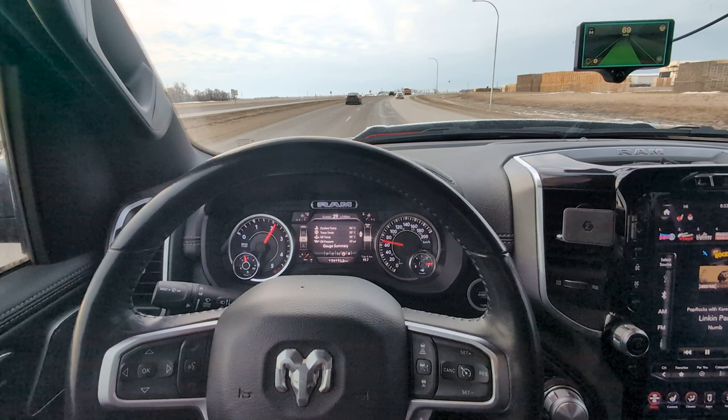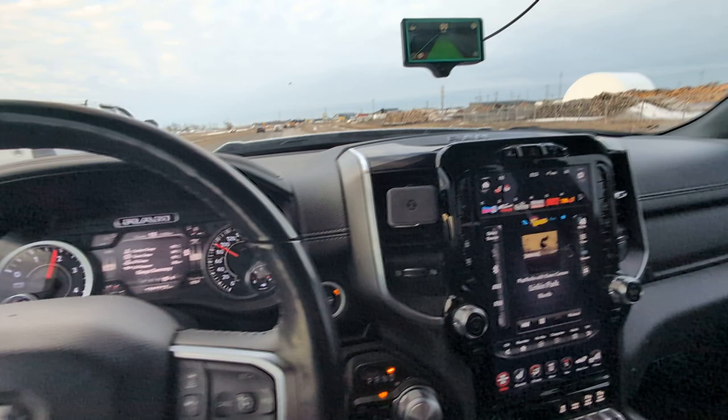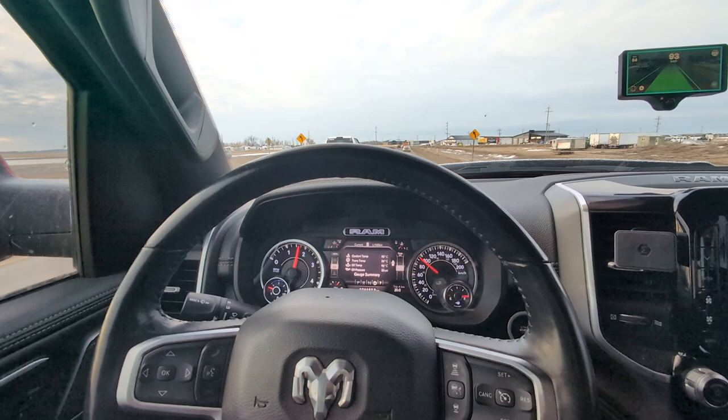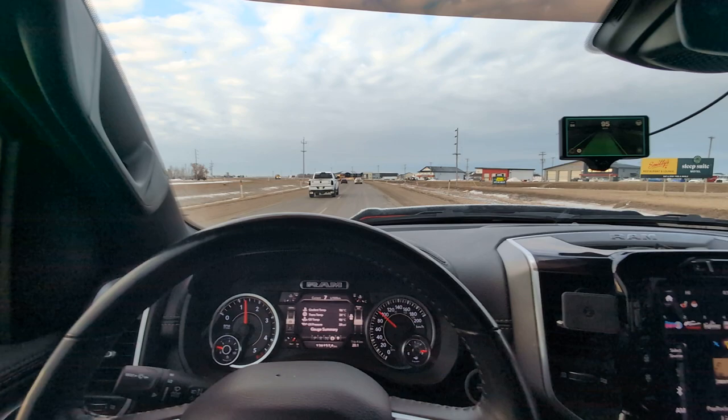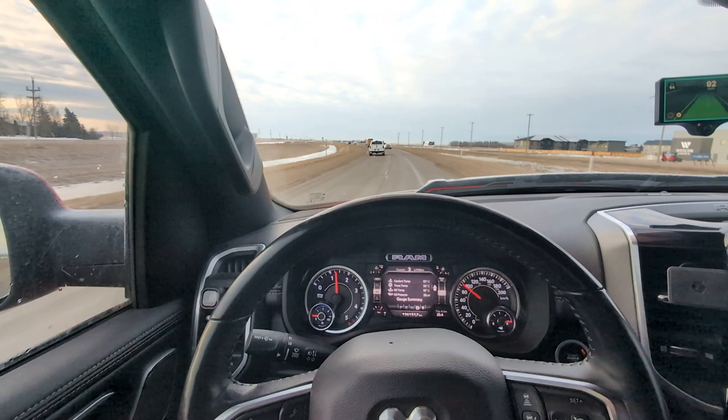If I find something really cool I like to talk about it, and I definitely recommend this to anybody doing long drives — like driving to a snowmobile destination. On highways it takes away about 90% of the driving. In the city I'd say it does about 50%, because you have to take control for sharp corners and turns.